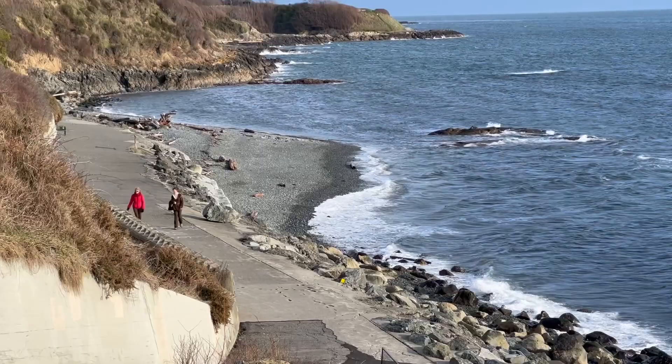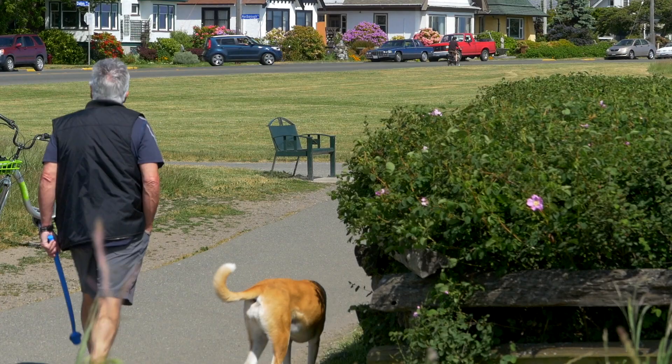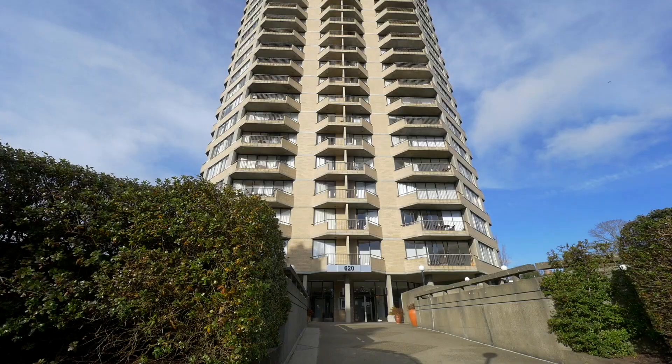It goes right down to Dallas Road and Dallas Road Beach where there's an off-leash dog park. That ties into this building, which allows for pets. This is also a unique offering because it's a studio but it has parking.